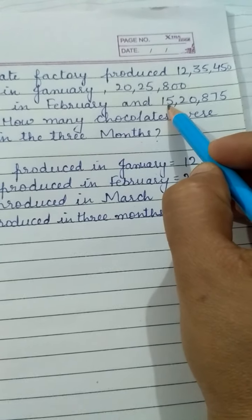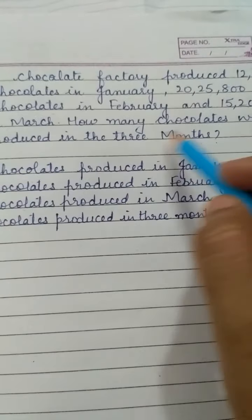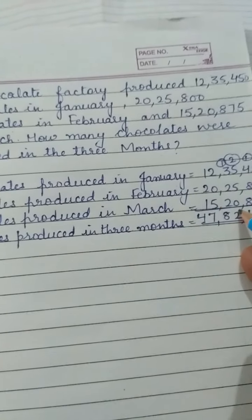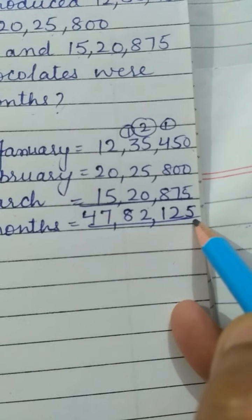Chocolates produced in March: 15,20,875. Since we have to find the total production of three months, we will add them. Zero plus zero plus five is five.